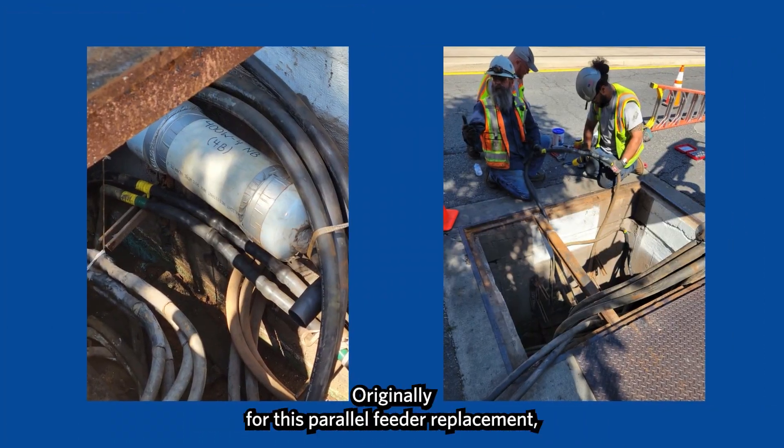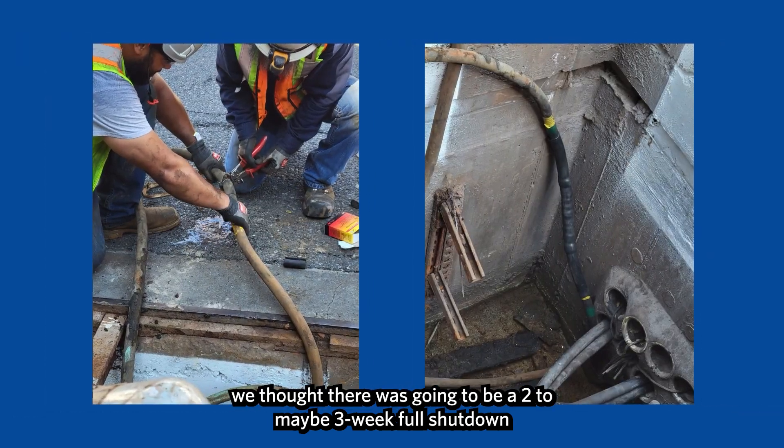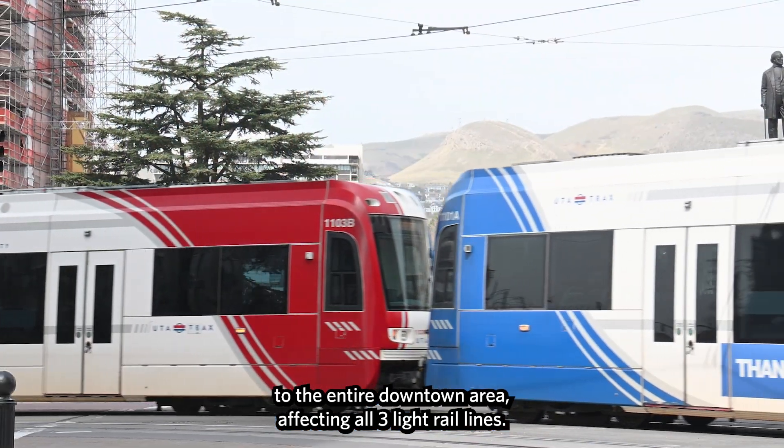Originally for this parallel feeder replacement, we thought there was going to be a two to maybe three week full shutdown to the entire downtown area, affecting all three light rail lines.